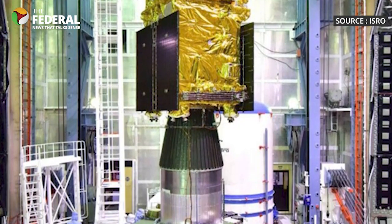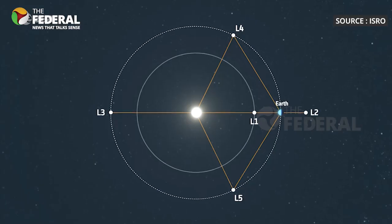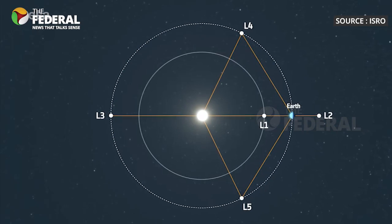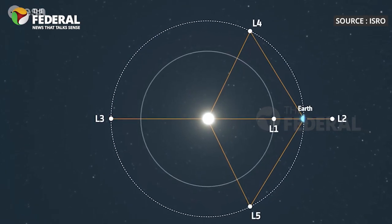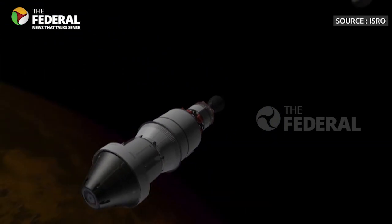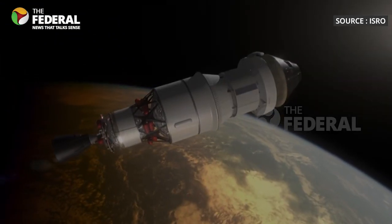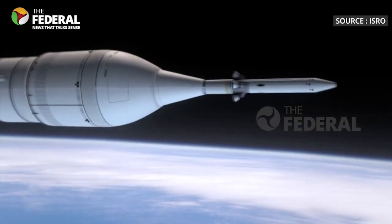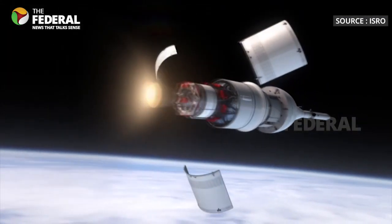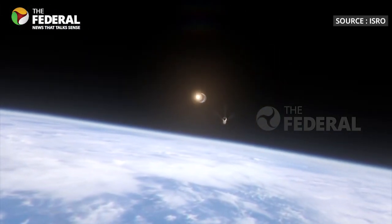Aditya L1 is India's first space telescope designed to study the Sun. It's placed quite far away from Earth, about 1.5 million kilometres. The first earthbound manoeuvre was successfully performed on September 3. There are two more moves planned to put it in its final orbit around a point called Lagrange point L1. This should happen in about 127 days.